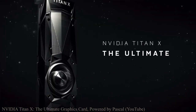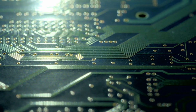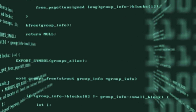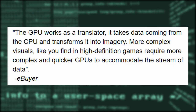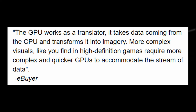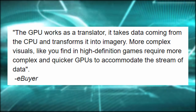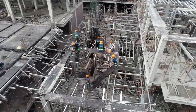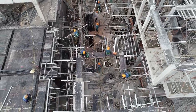There are two forms of graphics processing: integrated graphics built into some CPUs and motherboards, and discrete graphics cards slotted into the motherboard. Similar to how the CPU is the brain of the computer, the GPU (graphics processing unit) is the core of the graphics card. The GPU works as a translator — it takes data from the CPU and transforms it into imagery. More complex visuals like high-definition games require more complex and quicker GPUs to accommodate the stream of data. In our city analogy, the graphics card is like the local construction company that takes the mayor's designs and builds them up. Graphics cards can be the most expensive part of any PC build, and sometimes the largest.